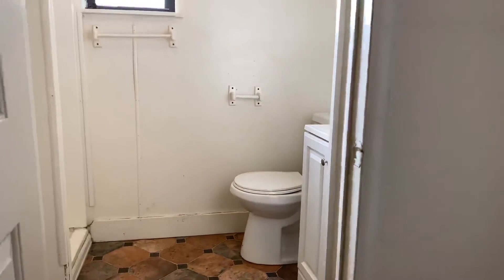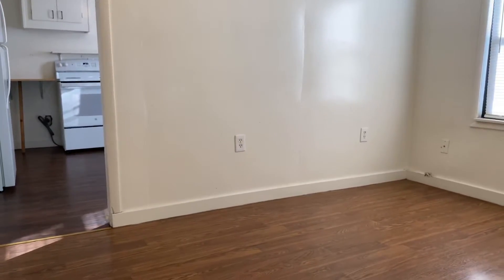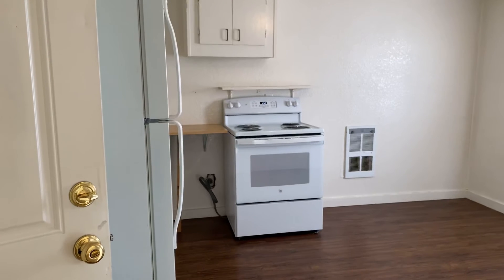Now we'll take one more look here at the living space. If you're interested in this property, please visit our website at www.PioneerPM.com. Thank you so much for looking today.